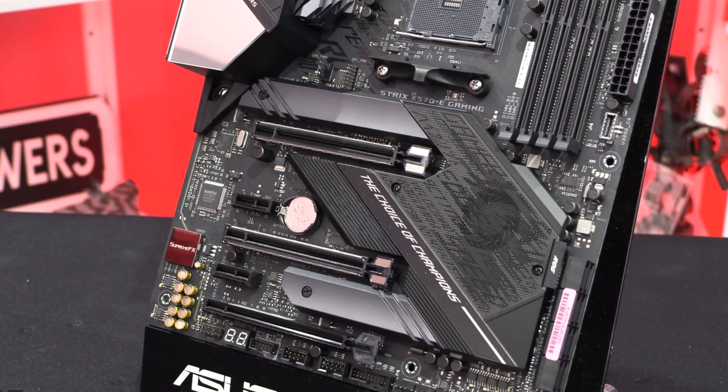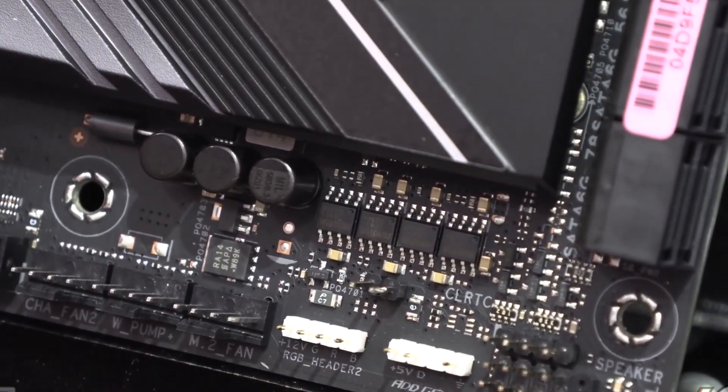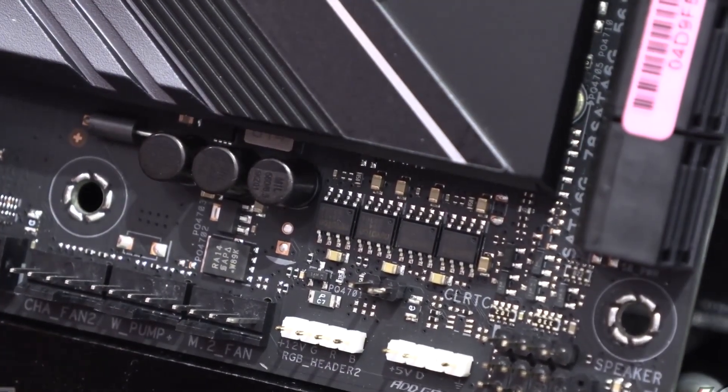It also has metal armor that provides sufficient heat dissipation. The dual PCIe 4.0 M.2 slots support up to type 22110 and provide NVMe SSD RAID support, which helps boost performance. You can create a RAID configuration with PCIe 4.0 storage devices to enjoy faster data transfer speeds on the Ryzen 7 3700X.